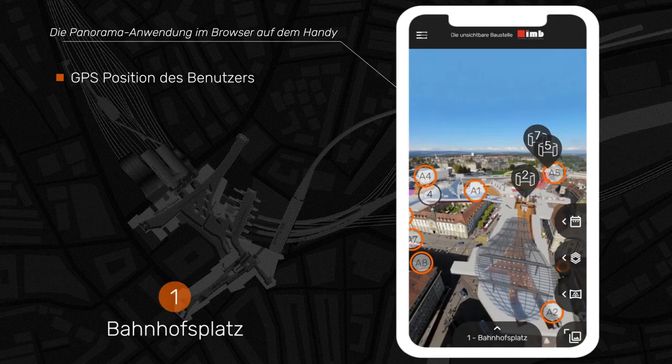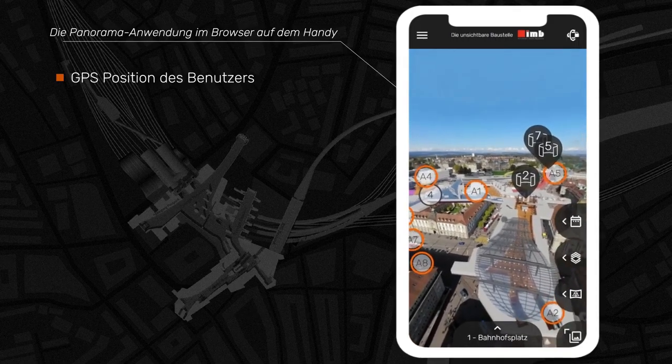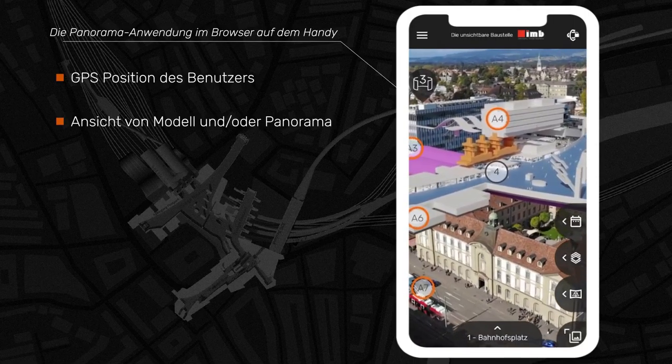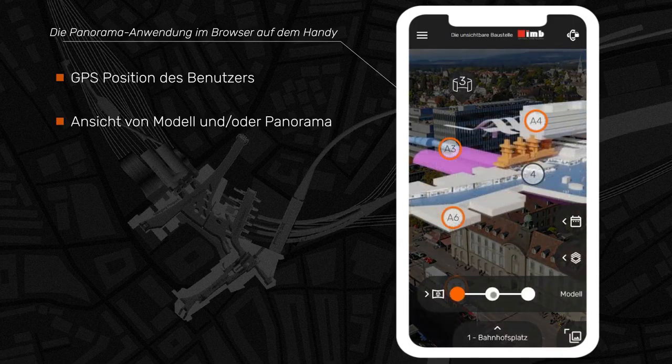In addition, the own position can be displayed via GPS. The 3D model of the planned construction measure is also visible alongside the panorama. We can move freely in the panorama and switch to only panorama or only 3D view.